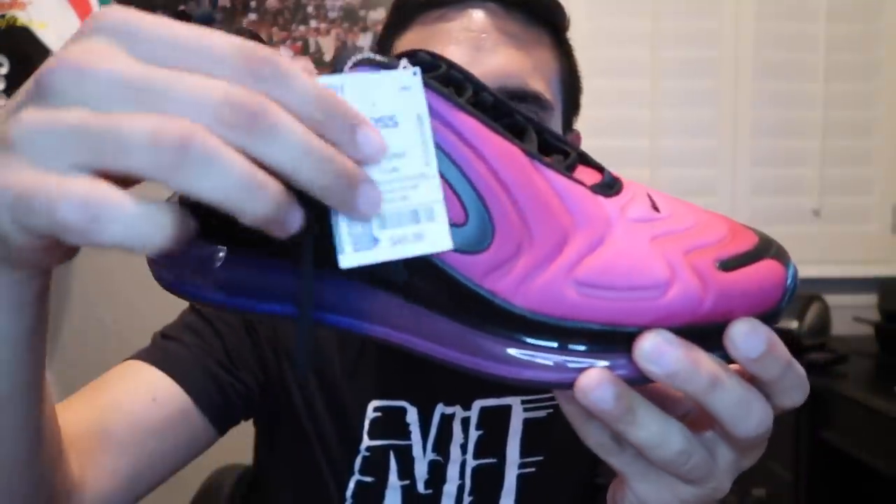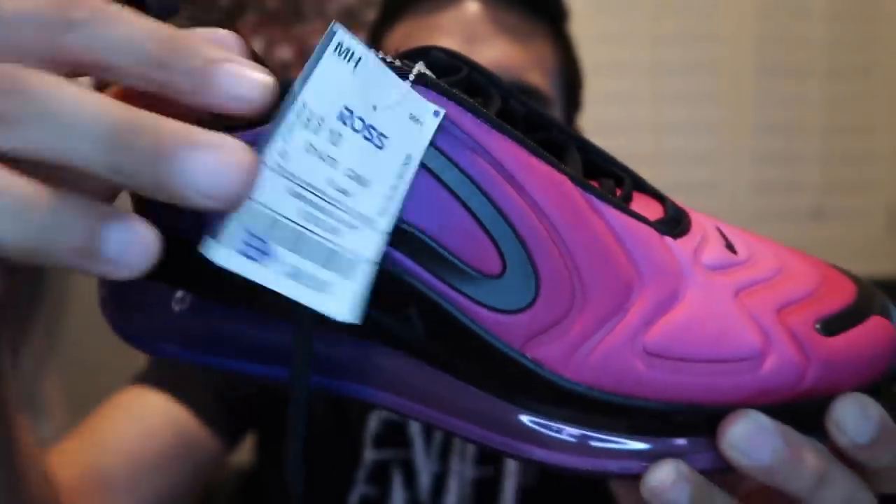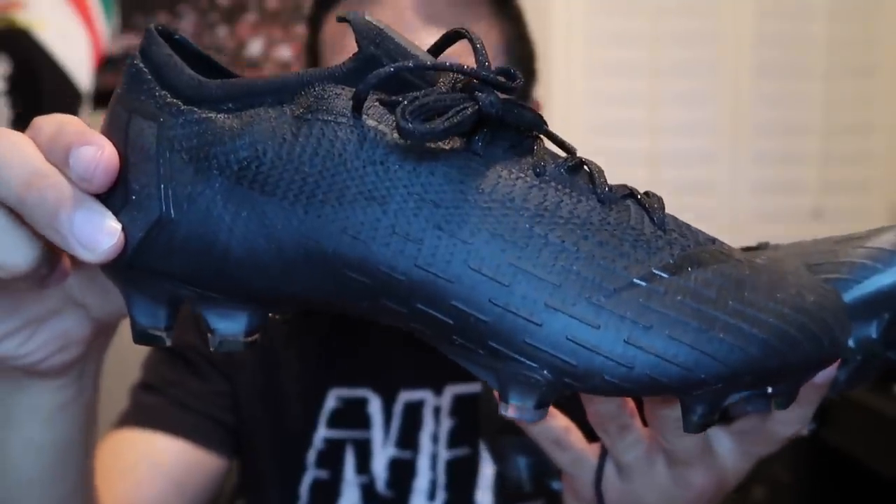Next find — Air Max 720 in women's, $50 in size 10, purple to pink gradient. More people have been finding these and they're selling a little better — $140 to $160. I think people are a fan of this sunset colorway. Pretty clean, not bad for $50.